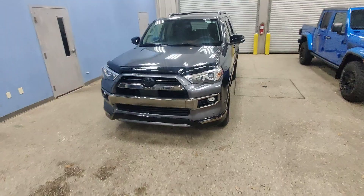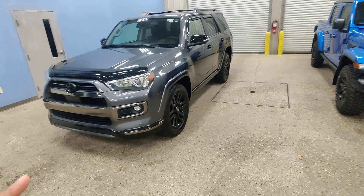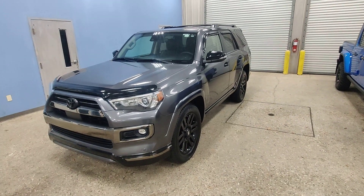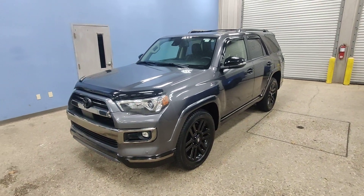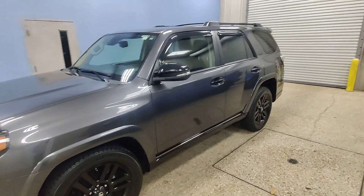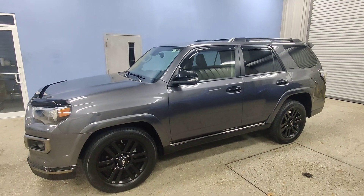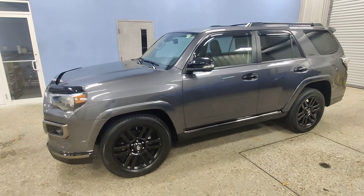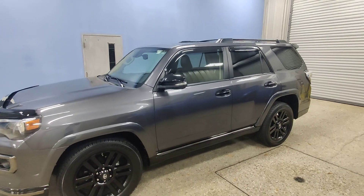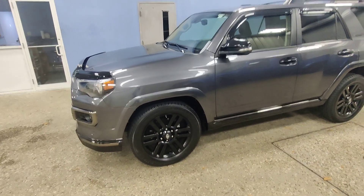What is going on guys? Kai here at Gulf Auto Direct in Waveland, Mississippi, bringing you the 2021 Toyota 4Runner Midnight Edition with only 20,400 miles. Guys, as you can see, this is a beautiful vehicle with zero issues. It's not going to last long. We're going to go over some of the features and benefits and any issues that I find as well. So let's get it rolling.